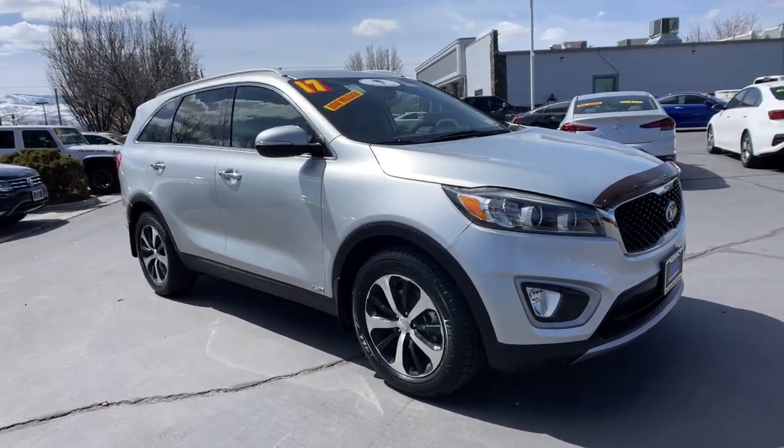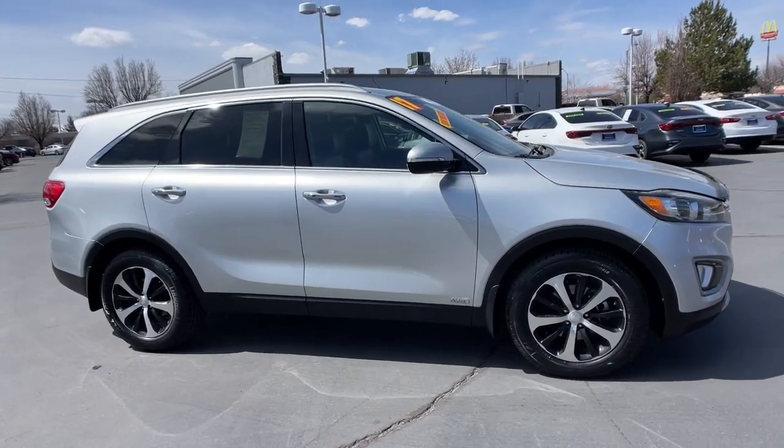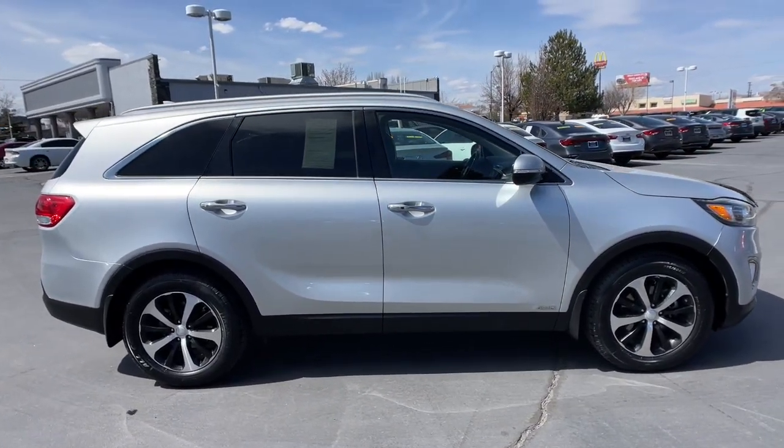Enjoy the view of this 2017 Kia Sorento. With less than 90,000 miles on the odometer, this vehicle stands out from the rest.